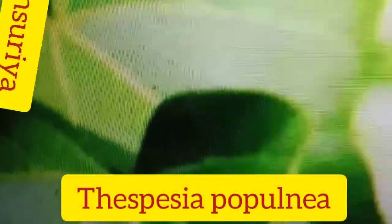Gansuria. Welcome to Plants Lanka, episode number 40 about plants. Gansuria, scientific name Despecia propulnia.